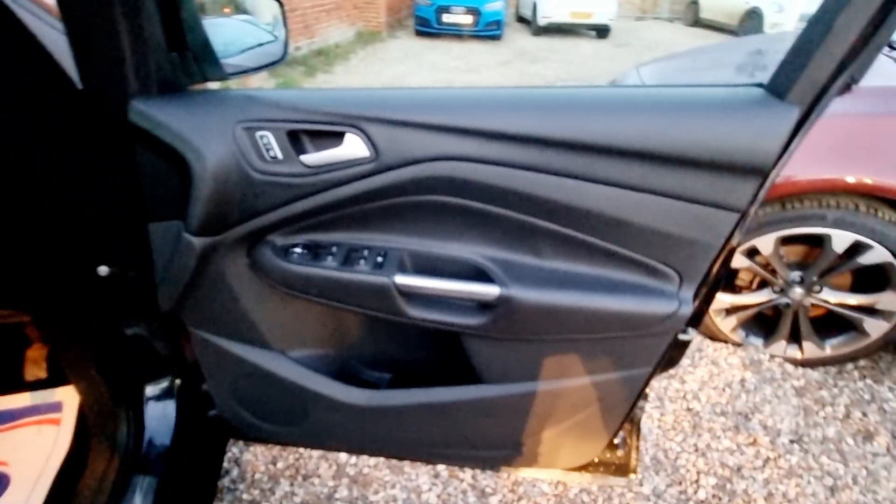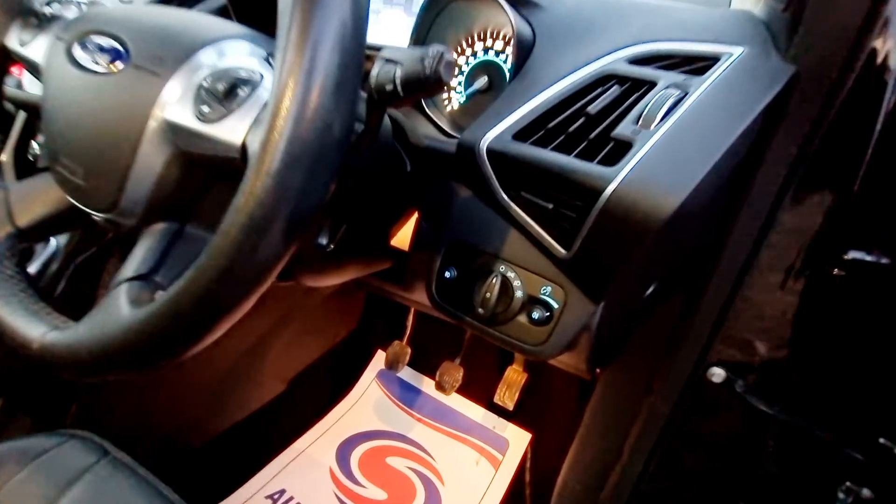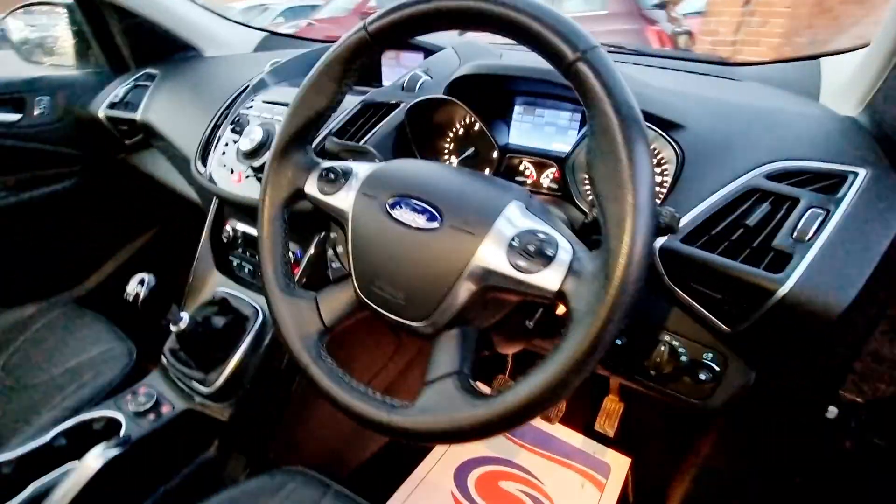We offer finance on all of our vehicles through our funding partner, Blue Motor Finance. You're able to spread the cost over 1 to 5 years for a traditional hire purchase.